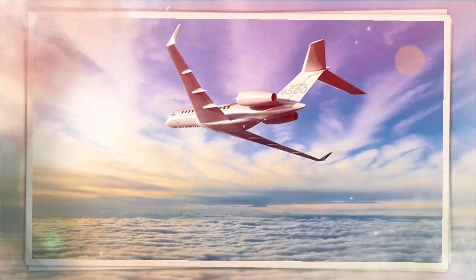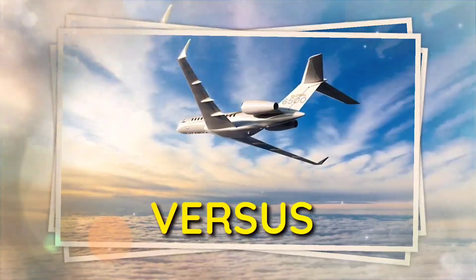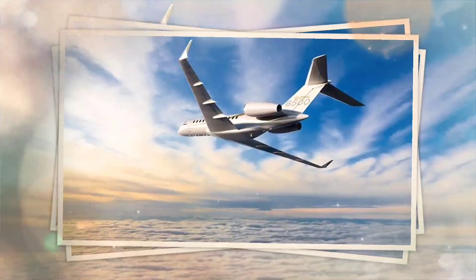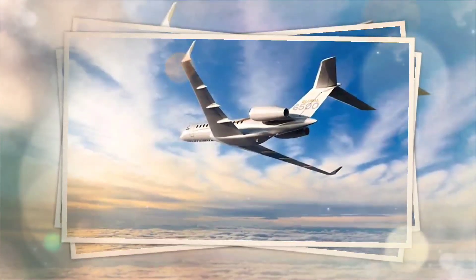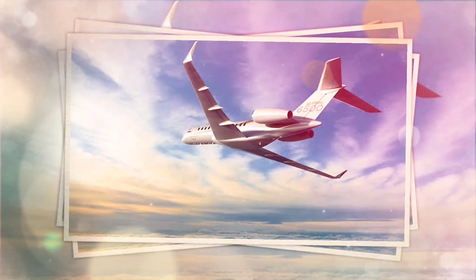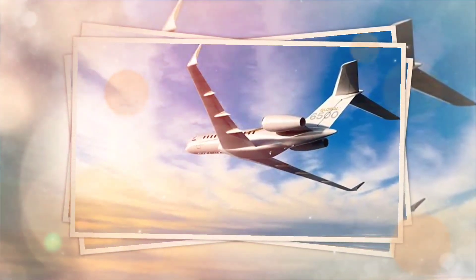Hello everyone and welcome to Aviation A to Z. Today's topic is really interesting, as many students have already asked: what field should we choose — should we go for Mechanical or Avionics? In this video we will be looking at both, and I will let you judge which is best for you. So let's get started.